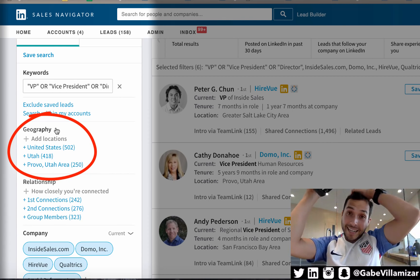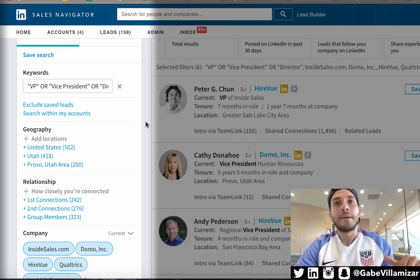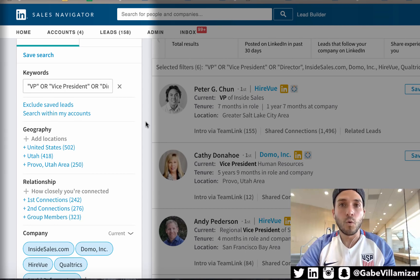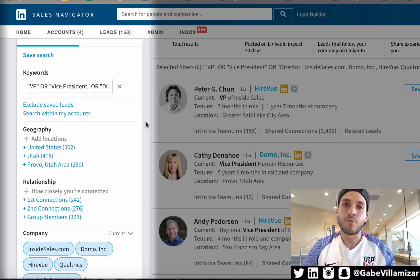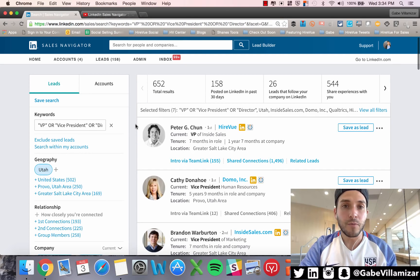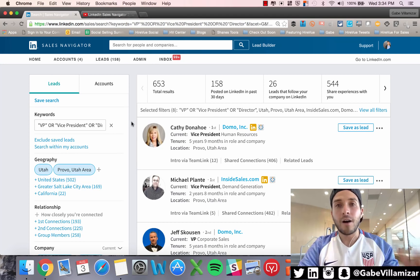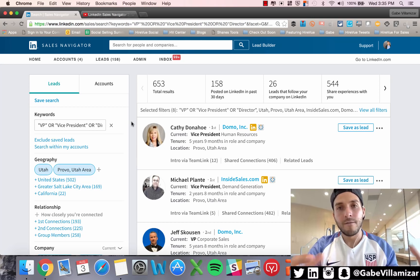Number five is the geography box — a freaking dream come true because they didn't have this before. Let's say I'm a sales rep in California and my territory is Utah. What if people work for Utah companies but aren't actually located in Utah? Before, you couldn't really find those people — it was very difficult. Now you can click Utah and it shows 652 people in Utah from those target companies. Go more granular to the Provo area and you get 653 — super clear information right in front of your face.